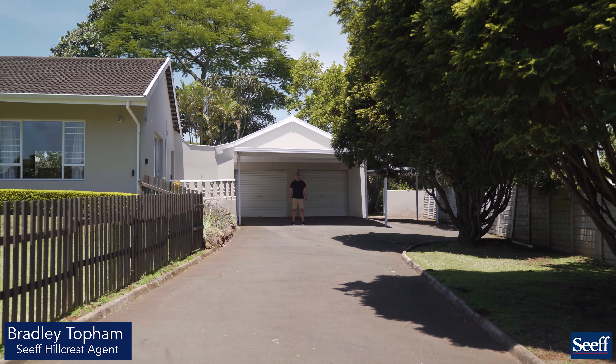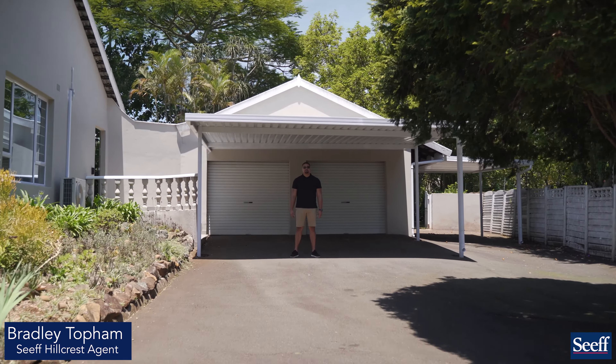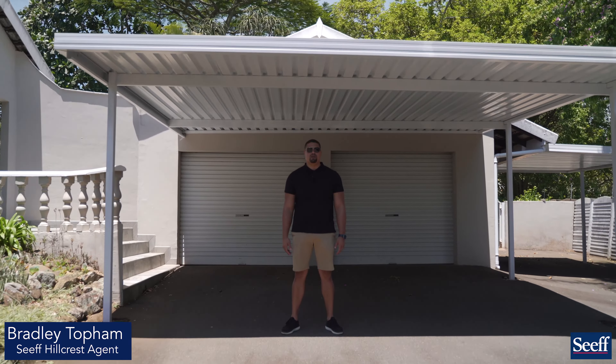Just look at this amazing driveway leading up to a double automated garage. There are three carports on the outside, and the garage can be turned into the most amazing cottage.